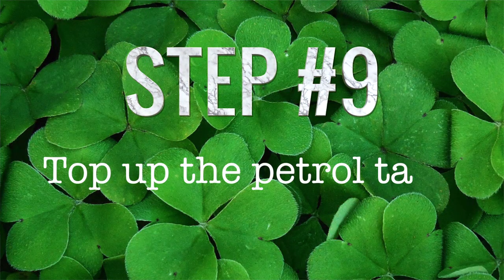9. Top up the petrol tank. Chances are you will be driving your guests around quite a bit and maybe even collecting them from the airport and then driving them back there. You'll have enough to be doing without worrying about stopping for petrol along the way or worse, running out of gas completely. So top up your tank and then chauffeur stress-free.